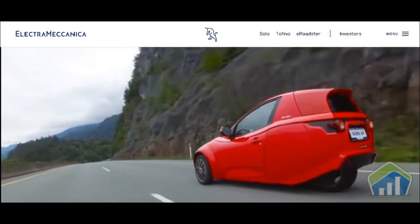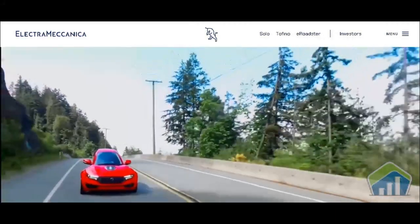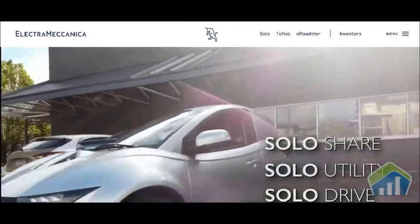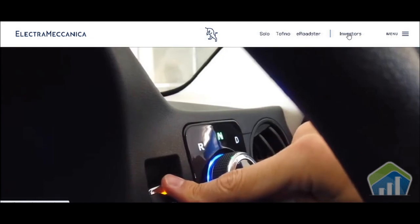Hey, what's going on guys, this is Greg with Trading Ideas. As you can see, we have Electra Mechanica up on the screen — this is their website — and we're going to be doing a stock review of this company today. Ticker symbol: S-O-L-O.